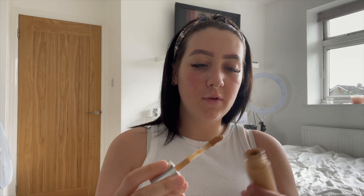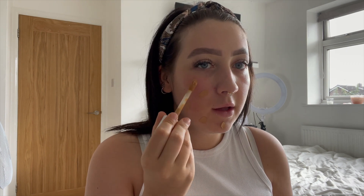Now I'm going in with foundation — I've actually switched up my foundation since last time I did this video. I'm now using the Clinique foundation and concealer two-in-one in the shade Golden Neutral. I'm really loving this at the moment, I've used it a few times and I feel like it's a better color match for me.